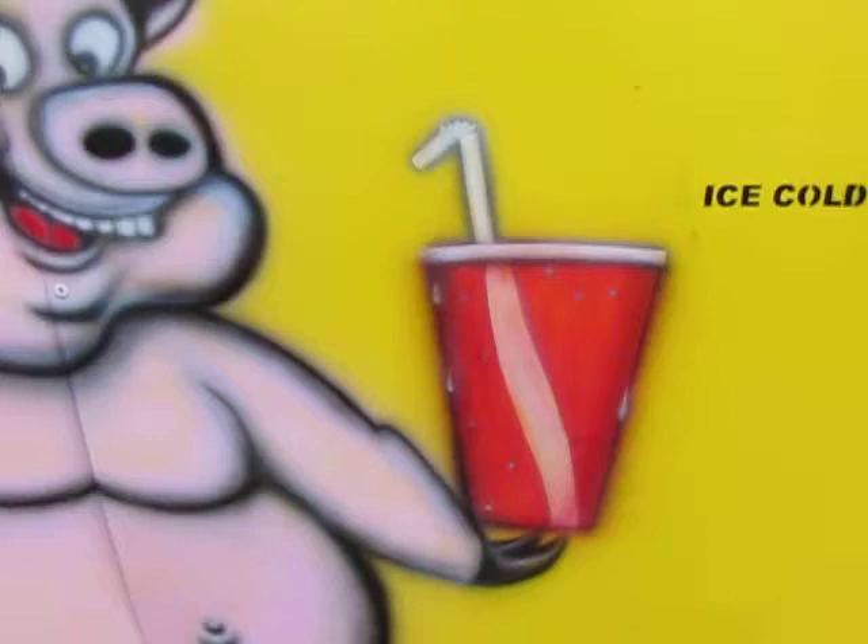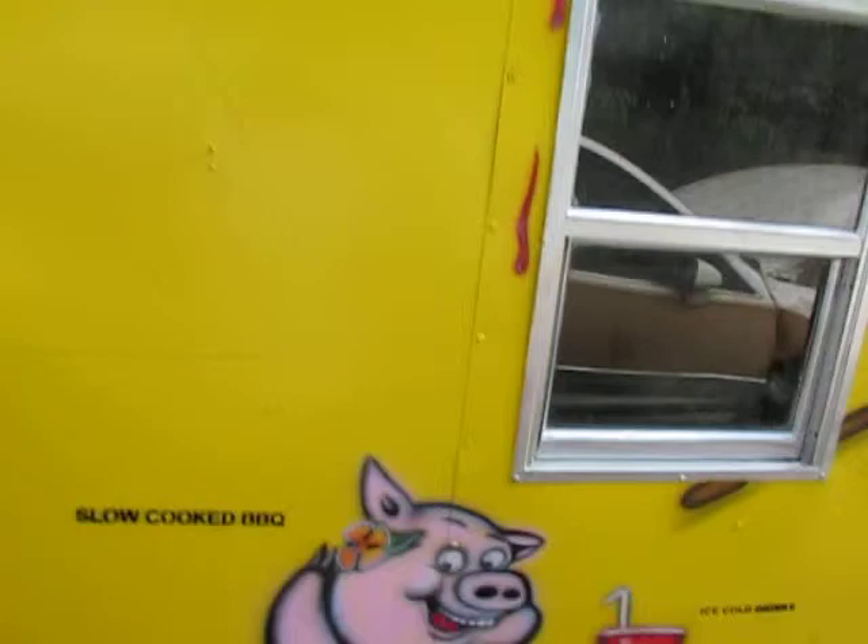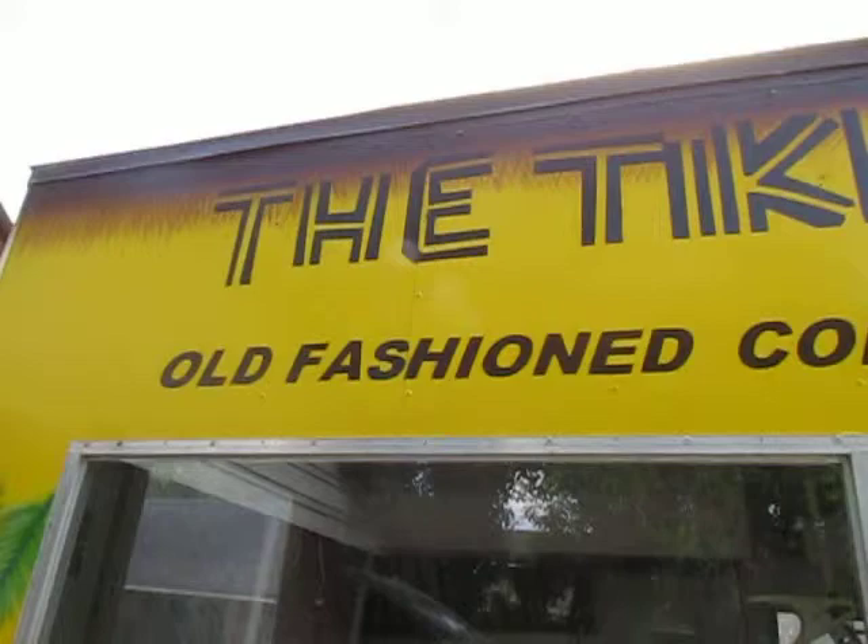Slow-cooked barbecue. As you can see, the pig is holding a soft drink.